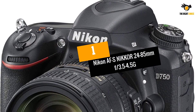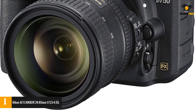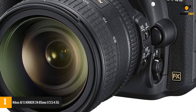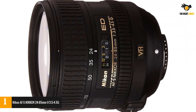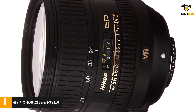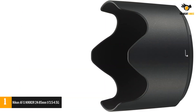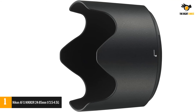At number 1: Nikon AF-S Nikkor 24-85mm f3.5-4.5G. For portrait photography beginners who wish to start well, the Nikkor 24-85mm is for you. It is not a prime lens but a standard zoom lens that is perfect for portraiture. The price is reasonable and fits within budget, which is why most people opt for it. It also produces better quality portraits even in low light conditions.